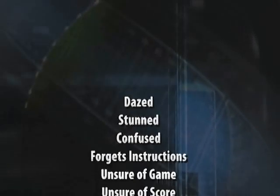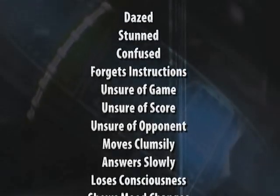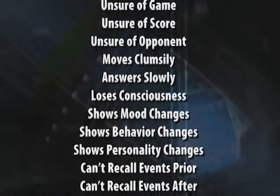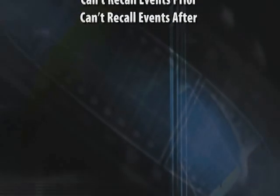Players may also indicate symptoms vocally by saying that they don't feel right or they're feeling down. A coach or parent may see signs such as: the player appears dazed or stunned, is confused about assignment or position, forgets an instruction, is unsure of game score or opponent, moves clumsily, answers questions slowly, loses brief or prolonged consciousness, shows mood, behavior, or personality changes, can't recall events prior to a hit or fall, or can't recall events after a hit or fall.